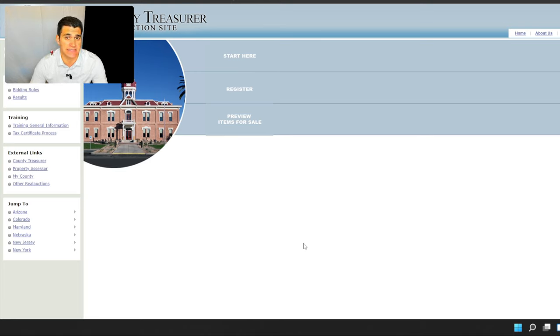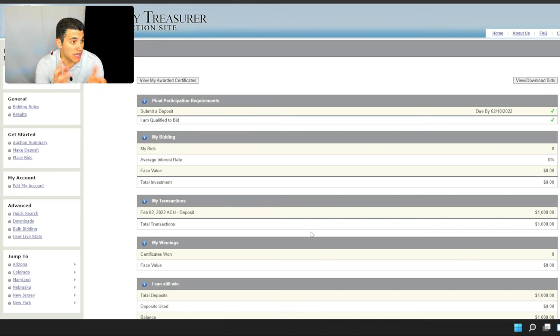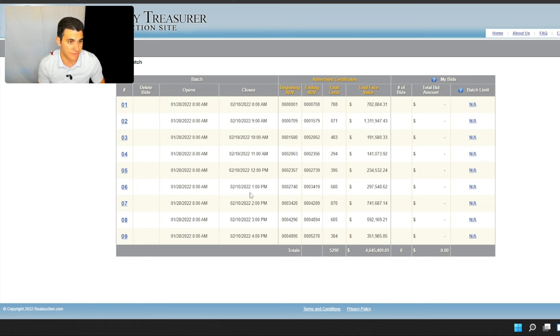Once your account is approved and you've submitted your deposit, this is what you'll see. You have to submit about a 10% deposit of what you think you'll be bidding on. I put in a $1,000 deposit, which means I shouldn't be bidding on more than $10,000 worth of tax liens in this sale. You've got some helpful tools at the bottom — you can bid in bulk or download a CSV to analyze all the data. The easiest way I do it is to just come in and place bids directly within the platform.